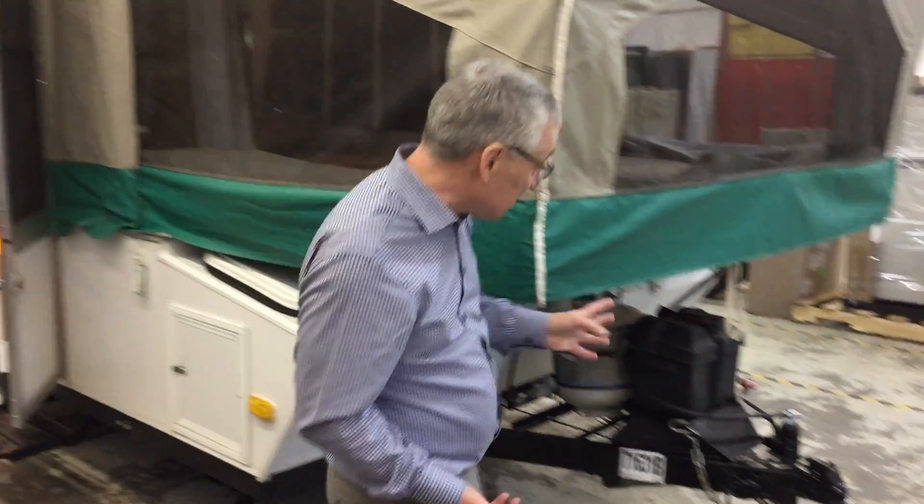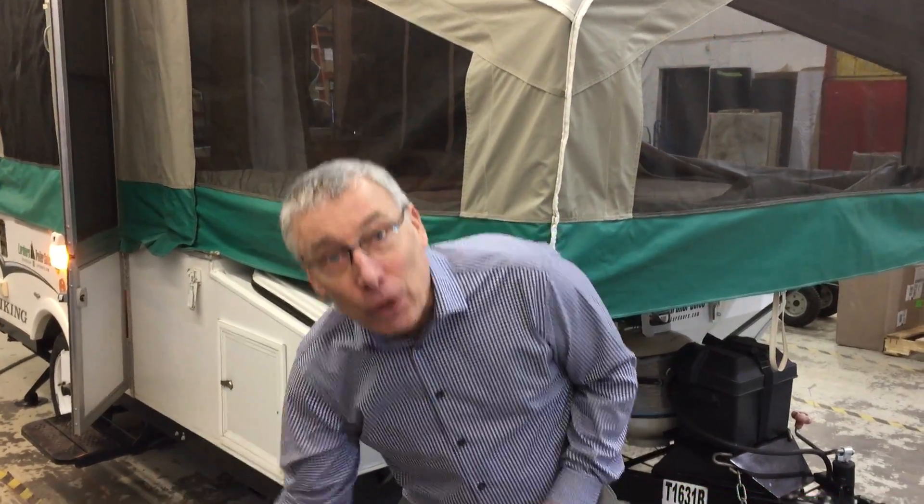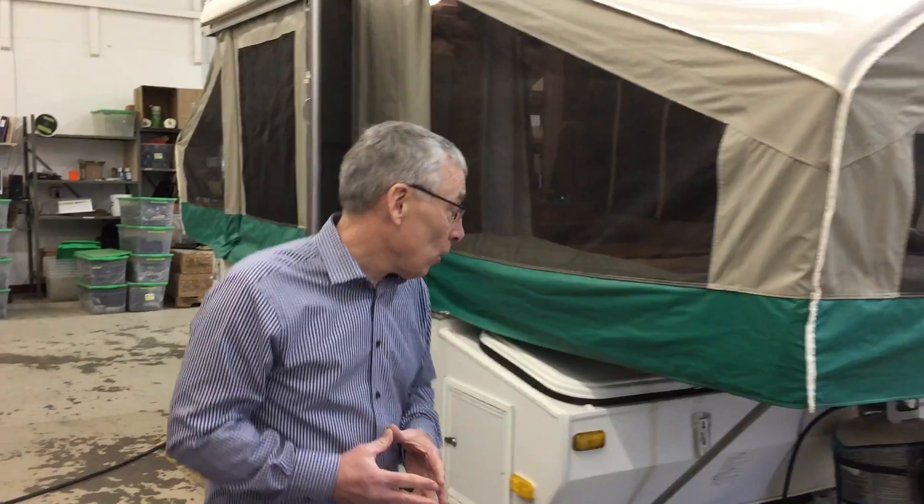I'm going to show you a couple of features on the outside before we go inside. First of all, it's got a battery — and that is a big deal, because connected to that battery is an electric lift. No more putting the roof up manually. It's hooked up to it; hit the button and the roof goes up real easy. Setup is going to be a real joy with this one.